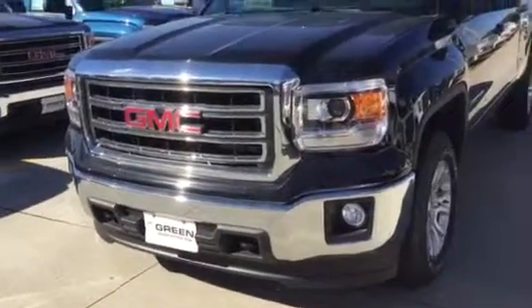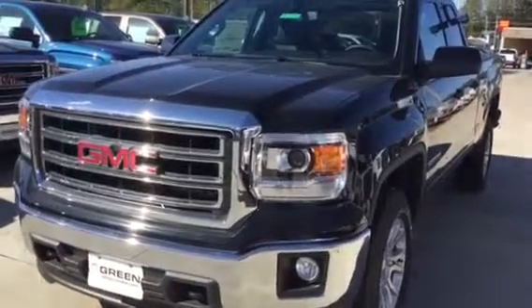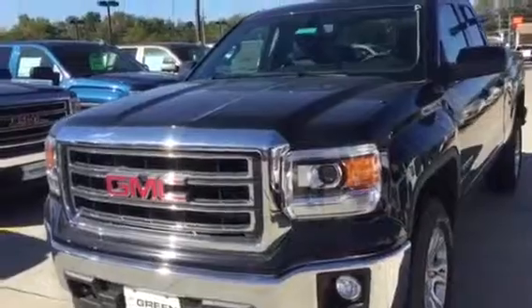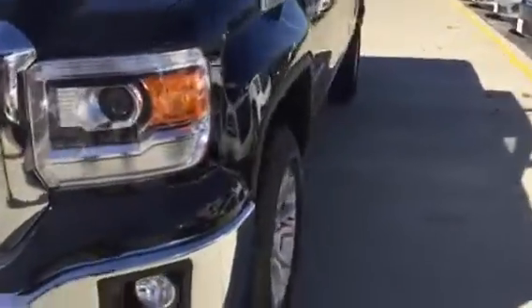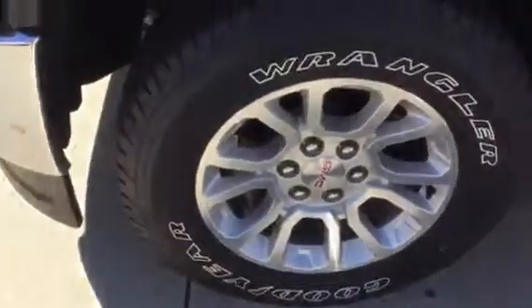Hi Chuck, it's Trina at Greenbeard GMC. I'm here with the Black '15 Sierra. This one also has the 5.3 V8 under the hood. Features include front tow hooks, the fog lamps because you've got the SLE value package, and 18-inch wheels.